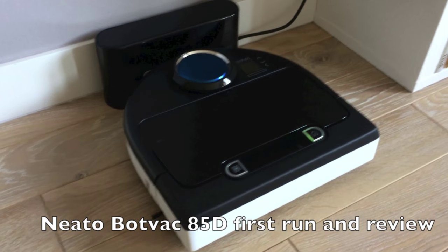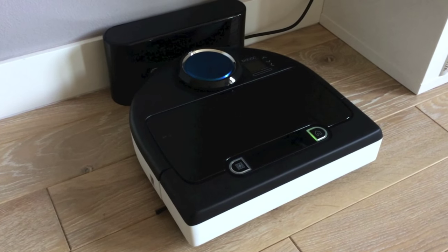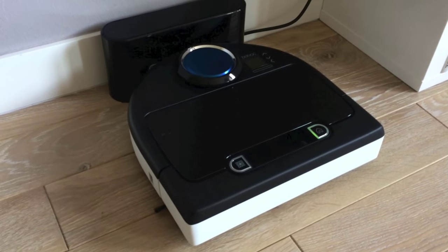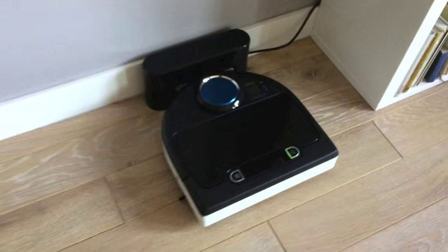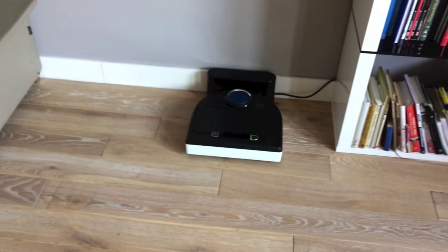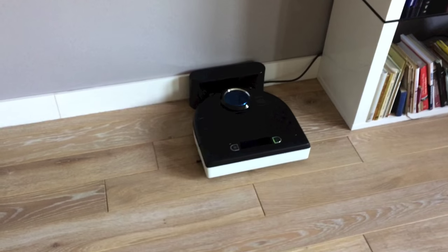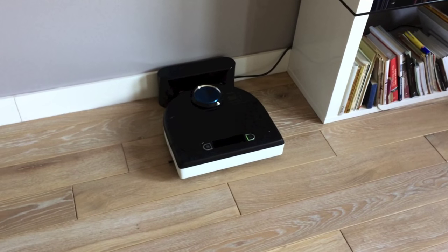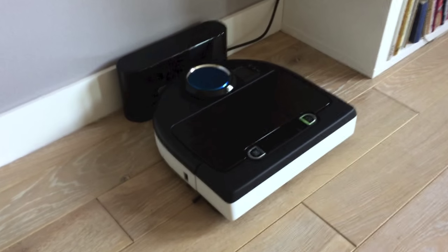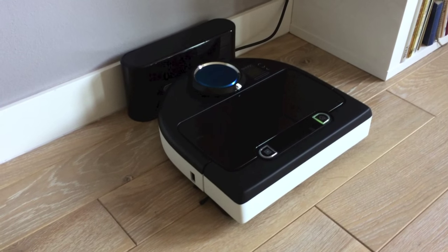This is the Neato BotVac 85D, the most recent autonomous vacuum cleaner with laser navigation from Neato Robotics. It's a brilliant device that basically does all the vacuuming for you. Worth noting, this is my third one because two previous 85s failed under the same error displaying a message called 'bumper stuck,' and it was just wiggling around trying to free the bumper. So this is a brand new one, never turned on before, and I've prepared a little experiment to see how it does and if the navigation system is any different from the old ones.